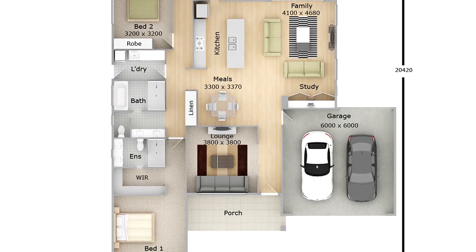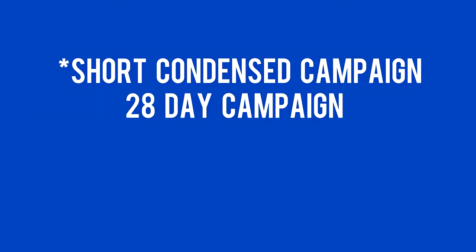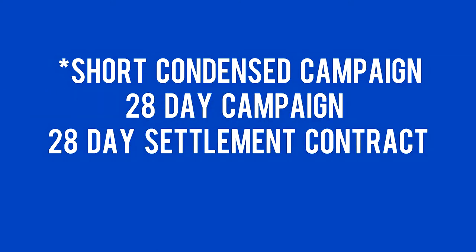For Central Wagga, we touched on campaigns a little bit last week. We like to use auction — auction for a number of reasons. There's a lot of variance in the properties around here: bigger block size, smaller block size, houses extended, original, renovated, unrenovated. And even some of the streets around here fetch a much higher price than others. The benefits of auction are it's a short, condensed campaign — a 28-day campaign and then a 28-day settlement contract, unconditional at the fall of the hammer.